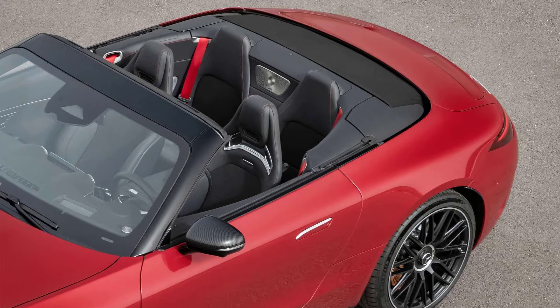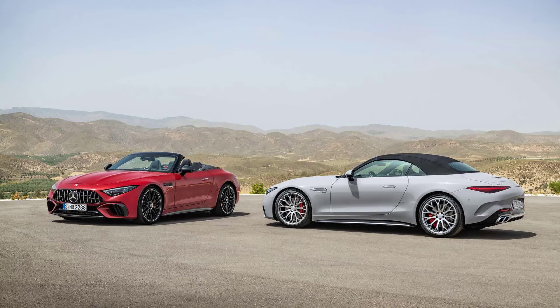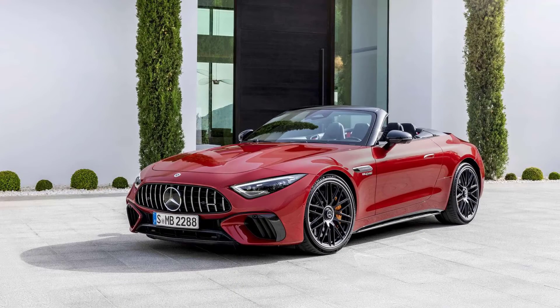The coupe's roofline flows a bit more organically into the rear fascia, as it doesn't need all of the SL's convertible hardware. Two-door cars are a thin slice of the overall car market, but Mercedes is confident that both the new SL — now an AMG exclusive model — and the AMG GT can live alongside one another in the company's portfolio.